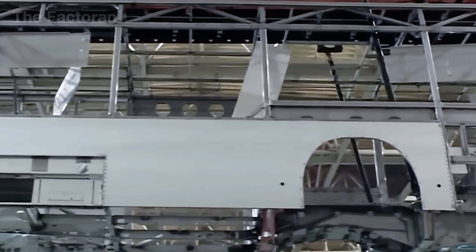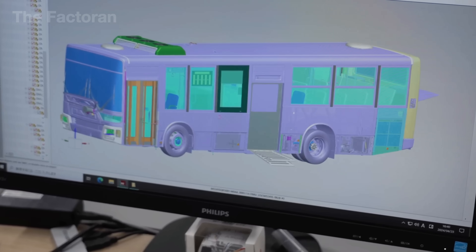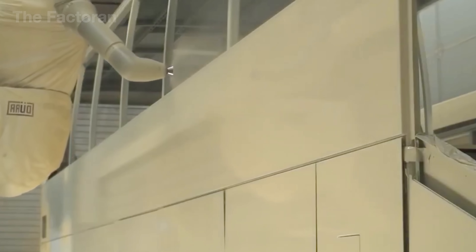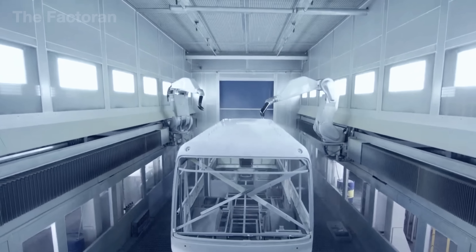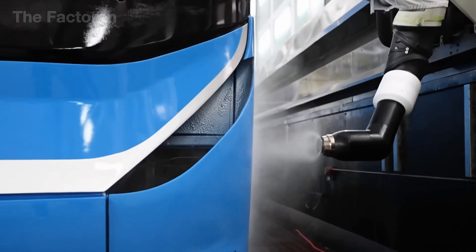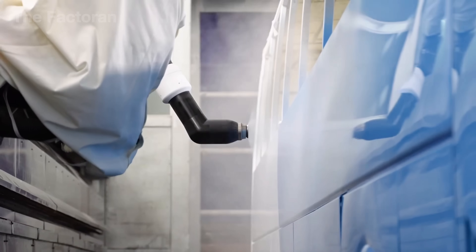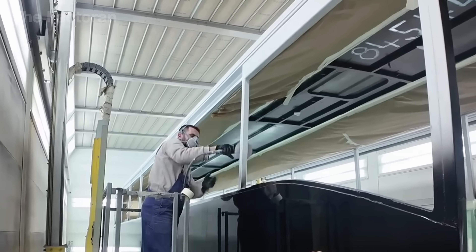If the frame is the skeleton, then the paint is the skin — the very first thing that makes someone either notice or ignore a bus in just a passing glance. This stage is far more than simply adding color; it is a precise blend of engineering and aesthetics. In some European plants, automated spray robots glide across every contour of the body, applying the first uniform primer coat that protects the surface and enhances adhesion. Next come the color coats, sometimes up to three layers depending on the design or customer requirements. For orders from the United States in particular, shades are demanded with accuracy down to the exact Pantone code. Every step of painting takes place inside sealed booths with dust extraction, climate control, and strict humidity regulation.